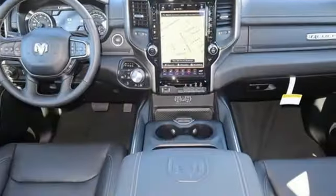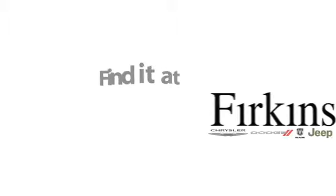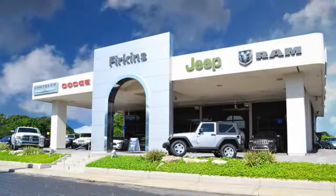Ram works hard, plays harder. See it for yourself when you take it for a test drive. Find it at Perkins — come see us today. We're located between the Red Barn Flea Market and the DeSoto Mall on First Street.